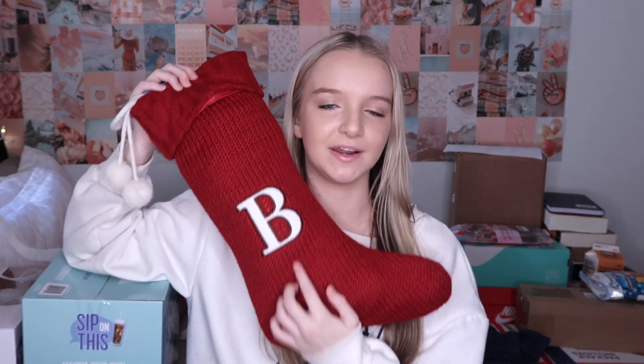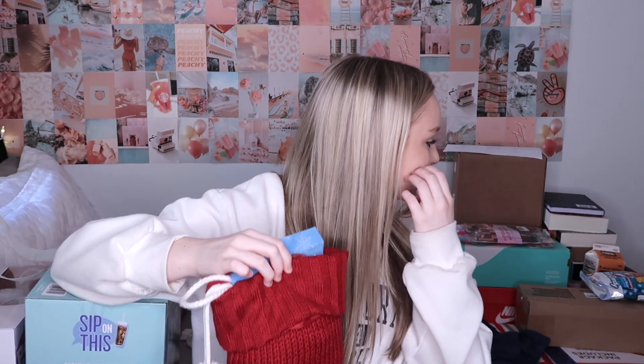First we're going to start with my stocking. This is my stocking — I have it every year with my initial. Something else didn't go in my stocking because it was too big. So first I got cotton candy, ring pops — I love ring pops — and fun dip. I've been getting fun dip in my stocking since I was little and it's always been a thing. And peanut M&M's.